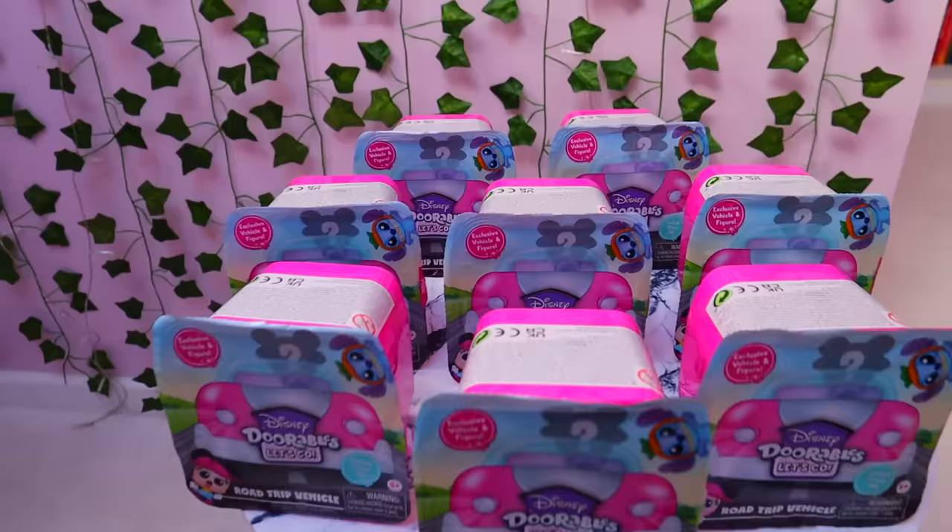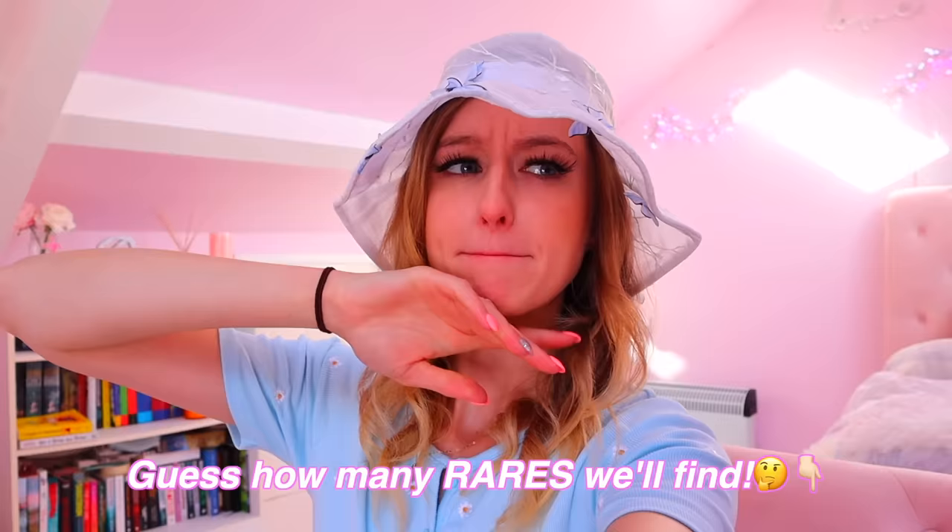Here we go. So altogether we have eight to open today — I did think maybe we'd have ten, but eight is fine. Before we get started, comment down below how many rares you think we're gonna find today. My guess is three — I feel like that's a pretty good number to start 2023 off with.